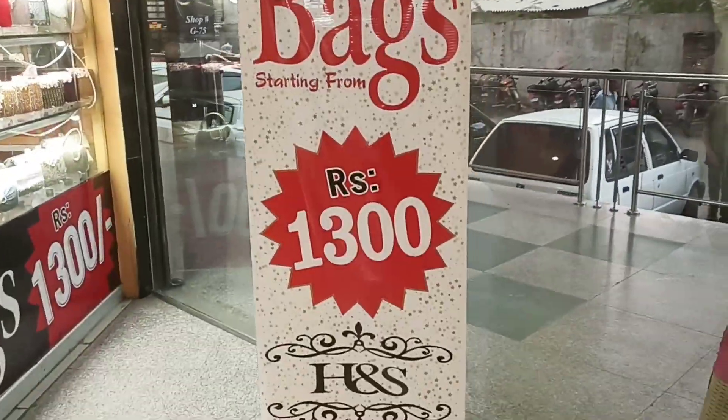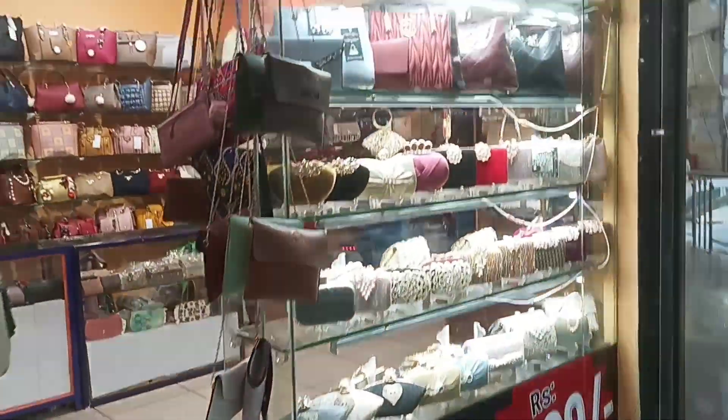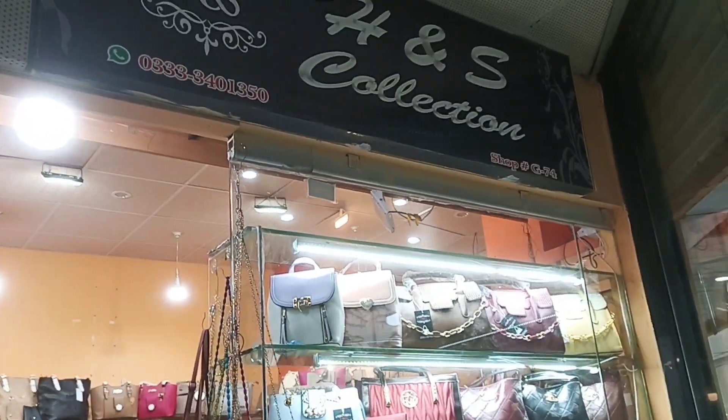Let's start the video — please subscribe and like. At this moment I am in Saima Mall. This is the entrance gate, as you can see. The shop number is G74.